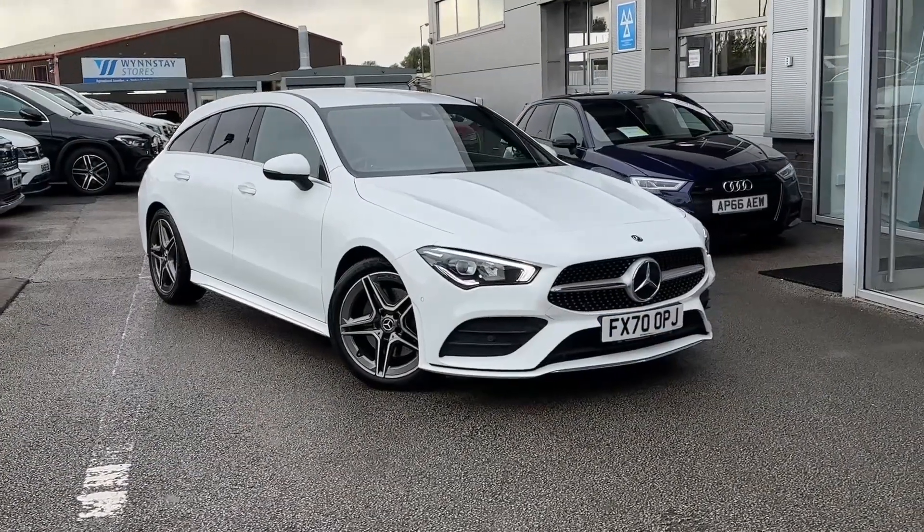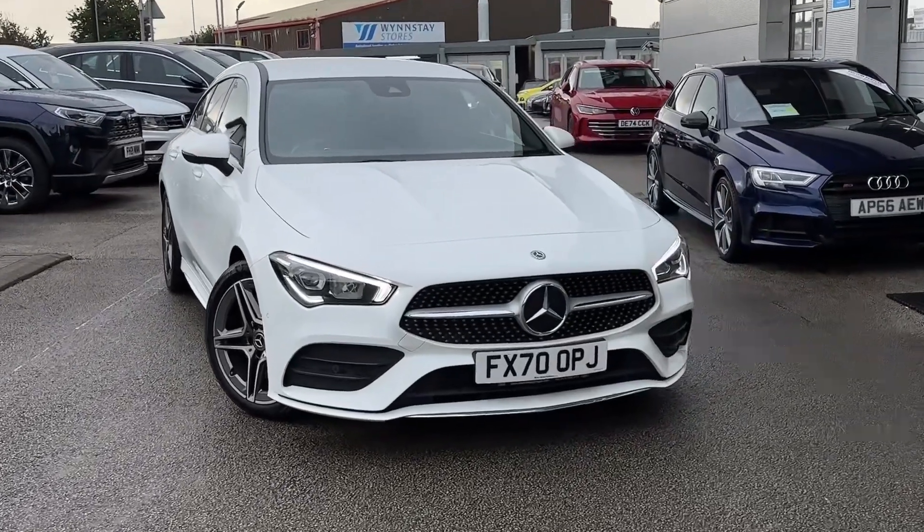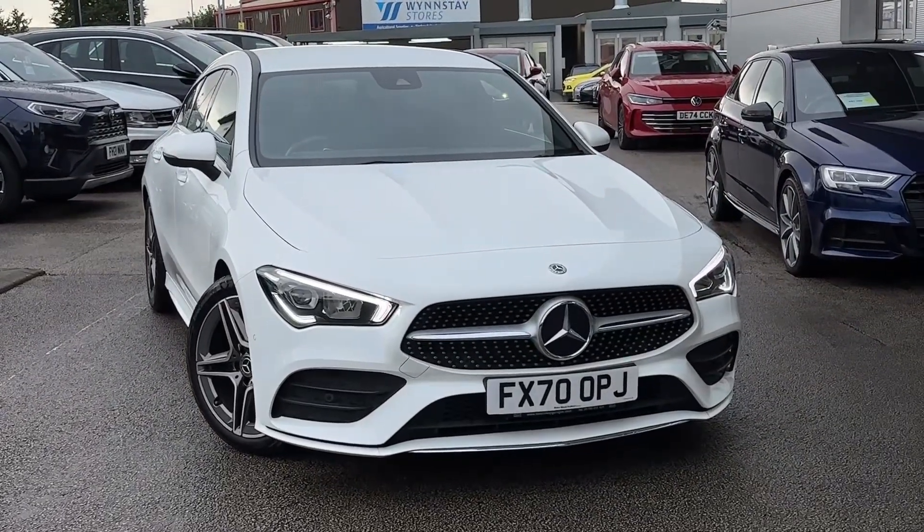That will conclude this 360 walk-around of this used Mercedes-Benz CLA 220D shooting brake. Thank you very much for watching and goodbye.